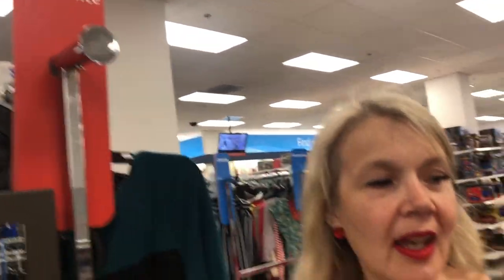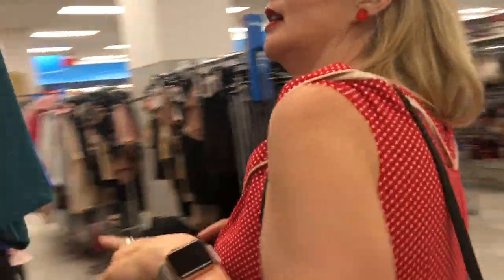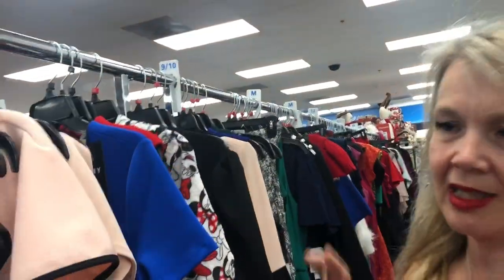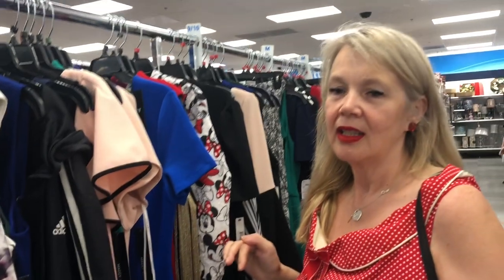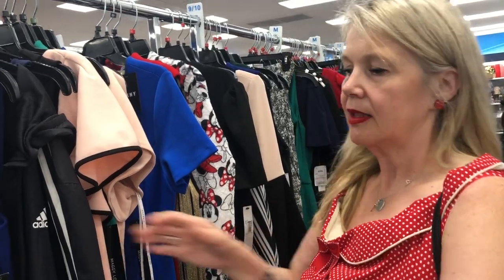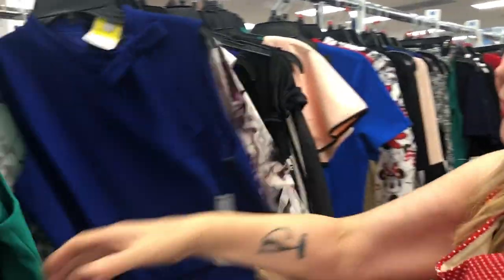So this is for the real bargains — this is what you look for: this red clearance sign. They generally have it in every area, and it's good to check back every few days because different things come into this section all the time. They're all sized but generally get a little mixed up. For Australians, a size 10 American is actually a size 12 Australian, and vice versa.